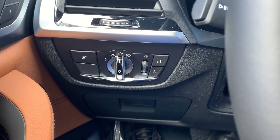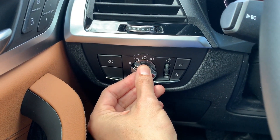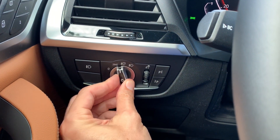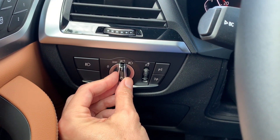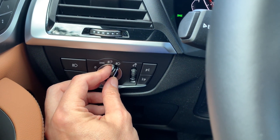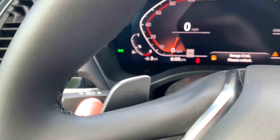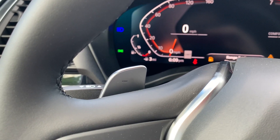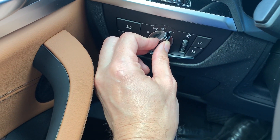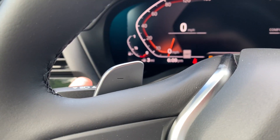Here's your lighting dial. Right now it's in the automatic low beam setting. You can switch it to force the headlamps off, to parking lights with no headlamps, to automatic headlamps, or to force the headlamps on. To activate your high beams, push forward on the turn signal stalk — the high beams come on — then pull back to turn them off. At any point in automatic mode, you can flash your high beams by pulling the stalk toward you.